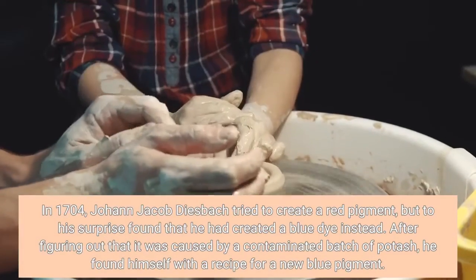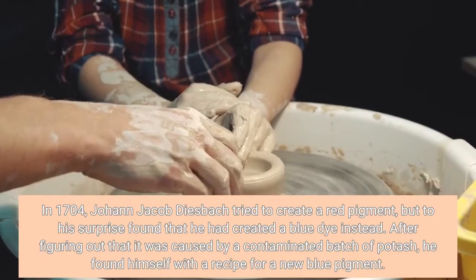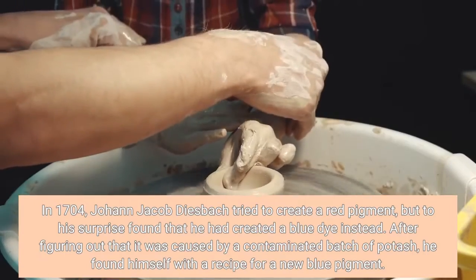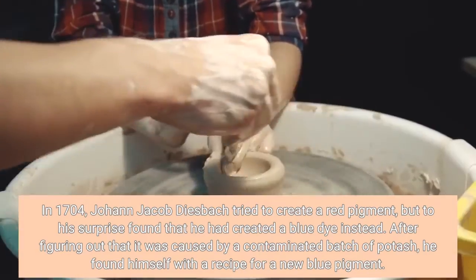In 1704, Johann Jacob Diesbach tried to create a red pigment, but to his surprise found that he had created a blue instead. After figuring out that it was caused by a contaminated batch of potash, he found himself with a recipe for a new blue pigment.